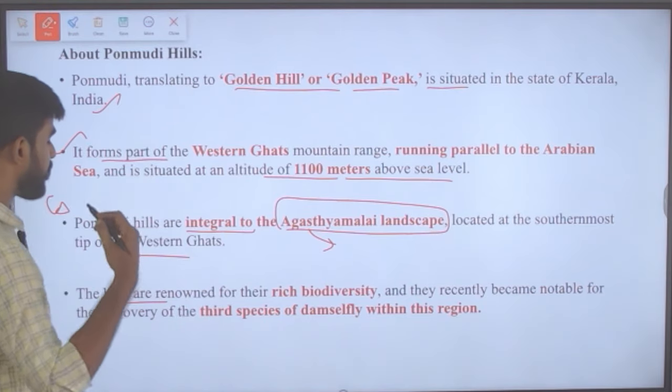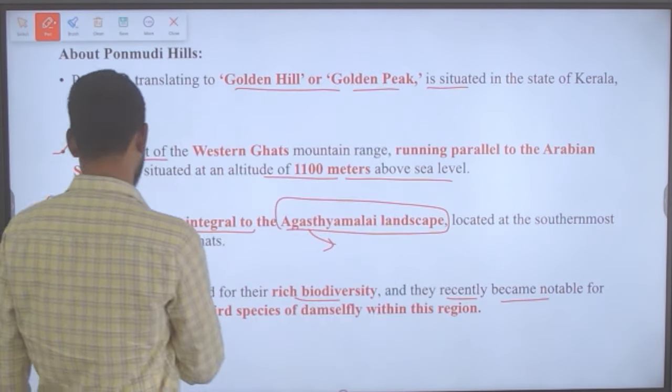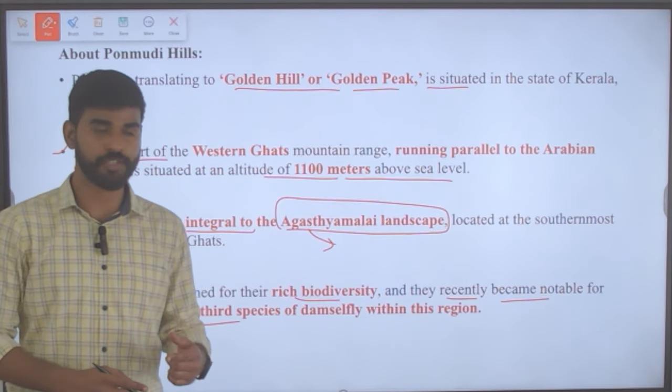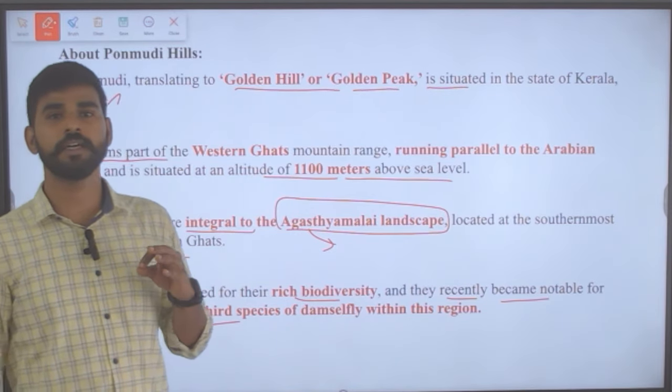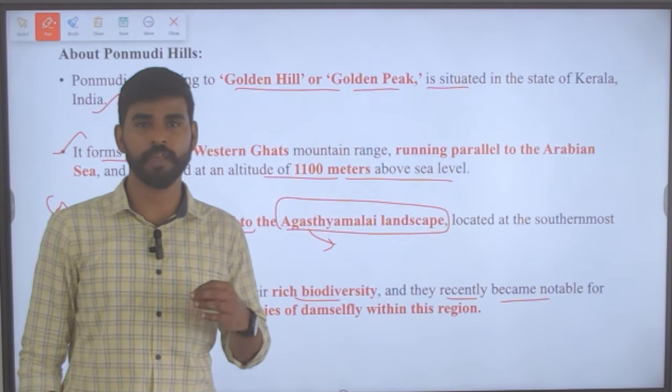The hills are renowned for their rich biodiversity and recently became notable for the discovery of a new species of damselfly within its range.